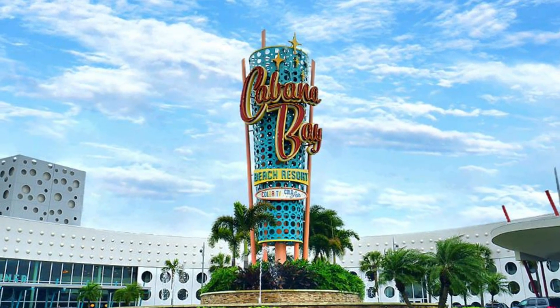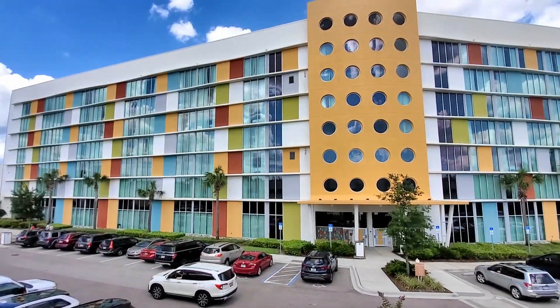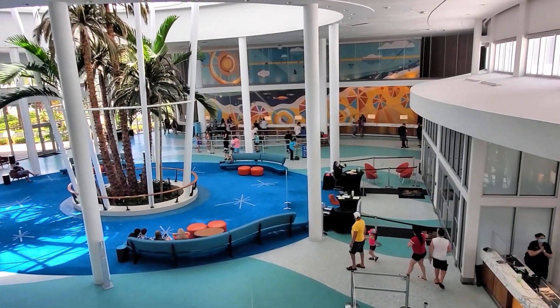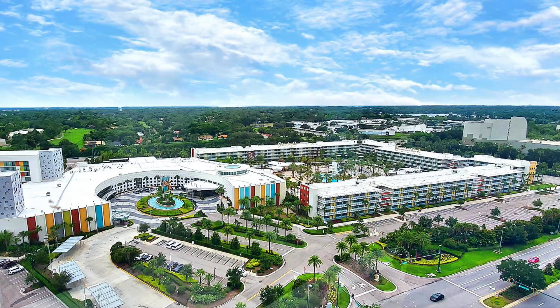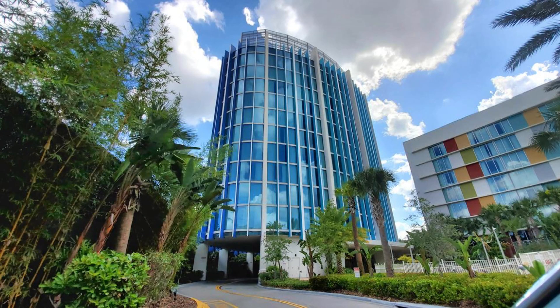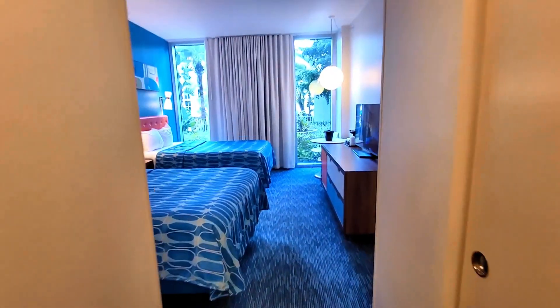First up is the Cabana Bay Beach Resort, which is our favorite budget-friendly resort at Universal. This retro-style hotel is located within walking distance of the Universal theme parks and offers a free shuttle service to and from the parks for added convenience. Nightly hotel rates are competitive and typically start from around $129 per night plus tax. There are resort fees, but self-parking costs $18 per night. The rooms at Cabana Bay Beach Resort are spacious and comfortable, with a fun 1950s and 60s retro theme.